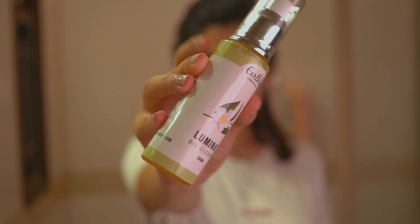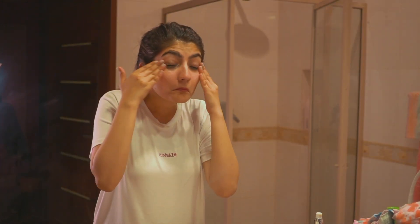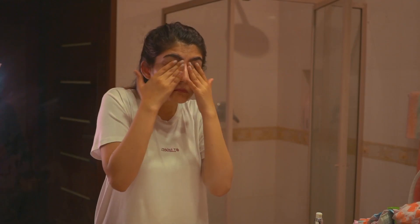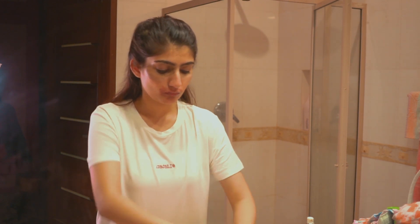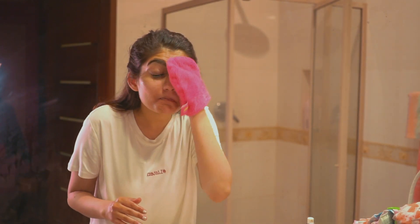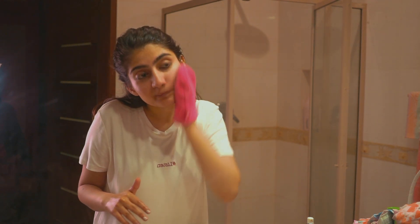Now this is a really nice product — this is Earthly Essentials makeup removing face oil. It is very gentle. If you use mascara, heavy makeup, or liquid lipsticks like I do, this oil removes the makeup really nicely. If your skin is a little sensitive and gets red from a lot of rubbing, I would highly recommend this product. It is a local brand and I will put it in the description below.